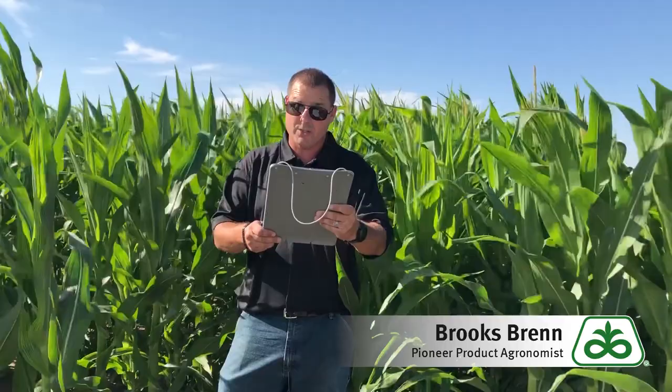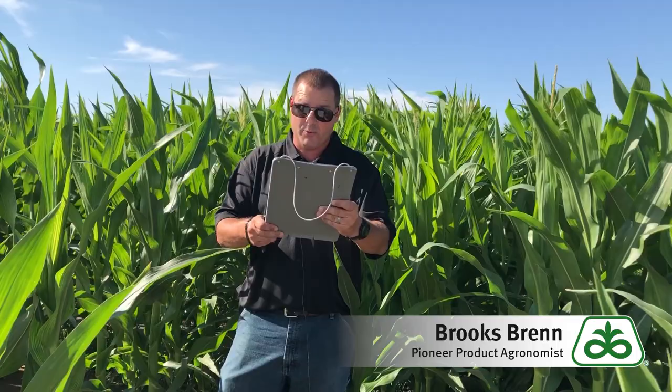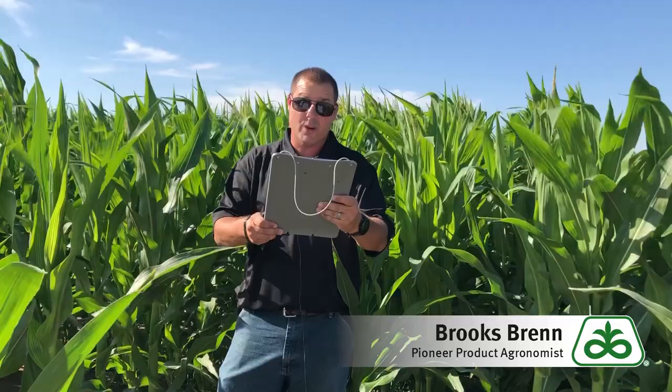This technology is for rotated irrigated acres, dry land acres, and late planted dry land corn acres. This is a huge opportunity to bring value and help protect yield potential for growers on their acres.